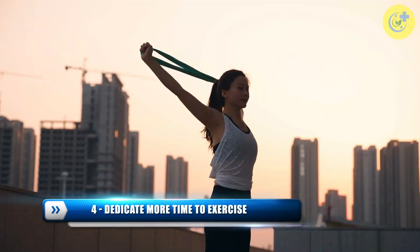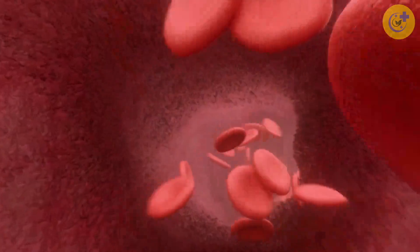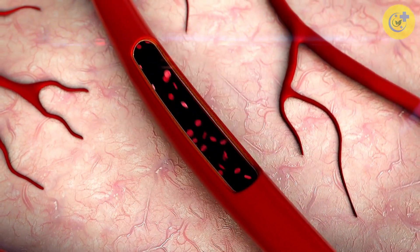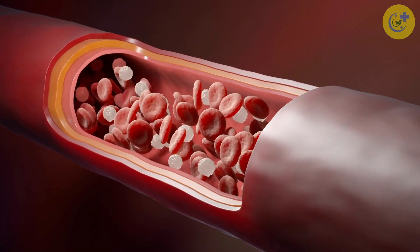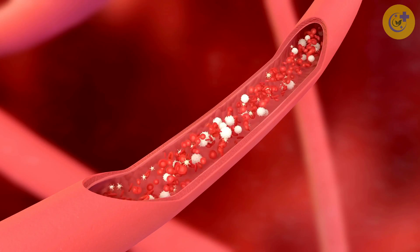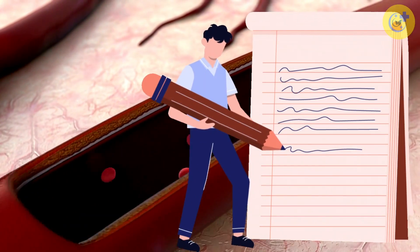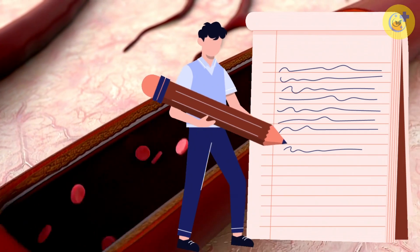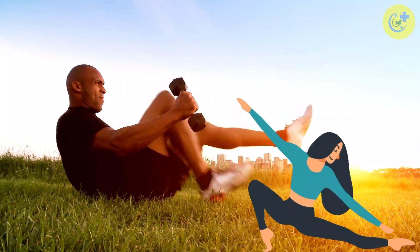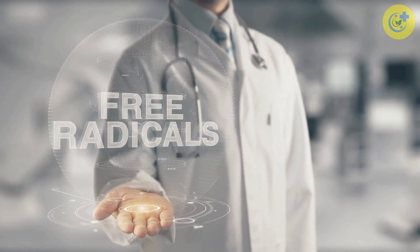Number 4: Dedicate More Time to Exercise. A good workout gets your blood pumping, dilates your vessels, and normalizes blood pressure. Exercise promotes the health of your endothelial cells and blood vessels by enhancing your body's natural ability to produce nitric oxide — and these endothelial cells secrete nitric oxide into your blood. Exercise has also been shown to improve antioxidant activity, which aids in the inhibition of nitric oxide breakdown caused by free radicals.